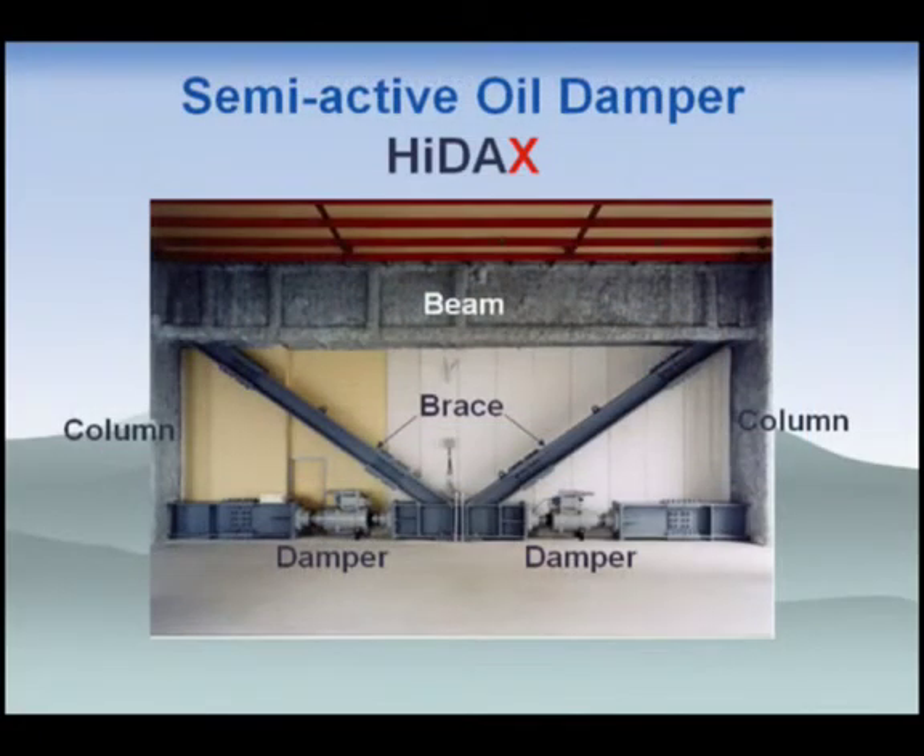HIDEX consists of the damper and the controller. Each controller is attached to each device, making it a closed system that is very easy to use — similar to conventional passive oil dampers. The mechanism works as follows: between the two chambers, a control valve is set. According to signals from sensors measuring pressures and strokes, the controller calculates and returns a control signal to simply open or close the valve. It is a very simple system.